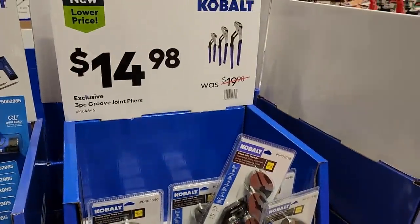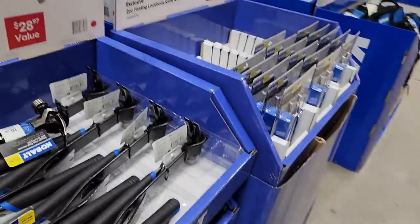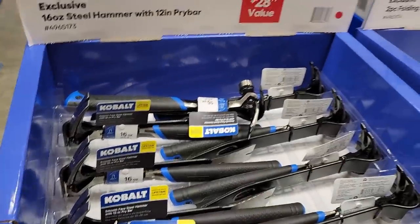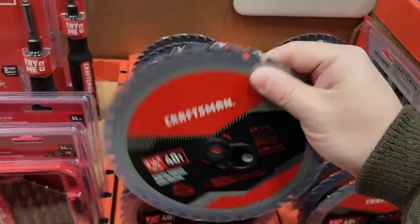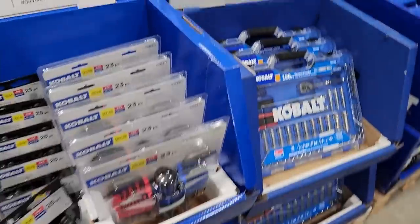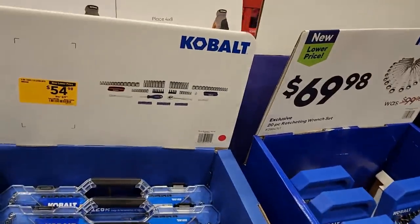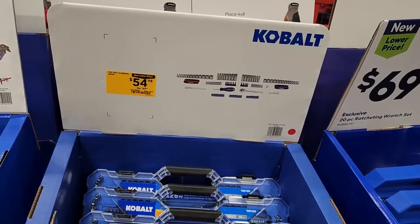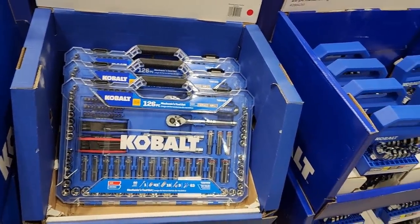Groove joint pliers for $14.98 — that's $5 each, decent sizes, with a lifetime warranty on hand tools. A little pry bar and hammer set for $15. A Craftsman seven-and-a-quarter inch 40-tooth circular saw blade for $7.98. There are also hex keys and a Cobalt 126-piece set for $54.98 with hex keys, deep wells, shallows, ratchet, bit rails, and a bit driver — the case looks nice.